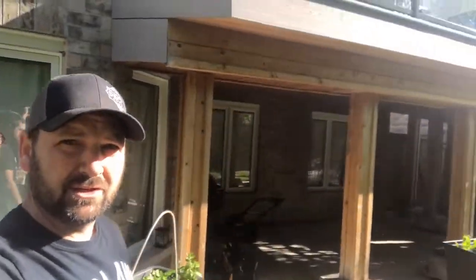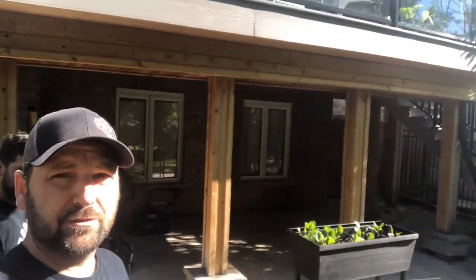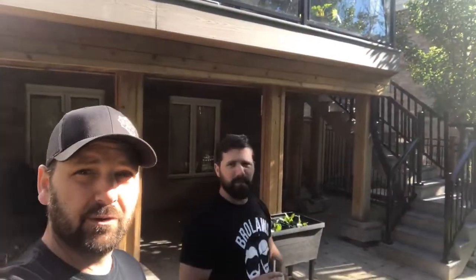So they got this deck done four years ago, right before we went into business. And they did everything right — they got the right contractor, they put the research in to see who they were hiring, they used the right materials, they got an aluminum railing, a composite deck. It looks absolutely beautiful.